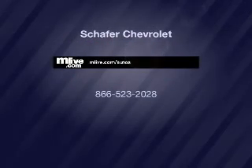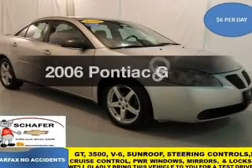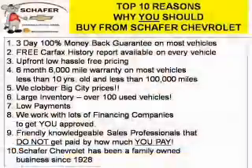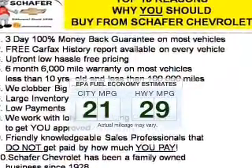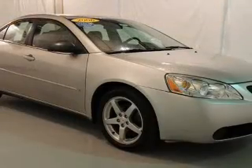Presenting the 2006 Pontiac G6. Travel the roads in style and comfort in this great vehicle. Save your money and make fewer trips to the gas station when driving this fuel efficient vehicle.